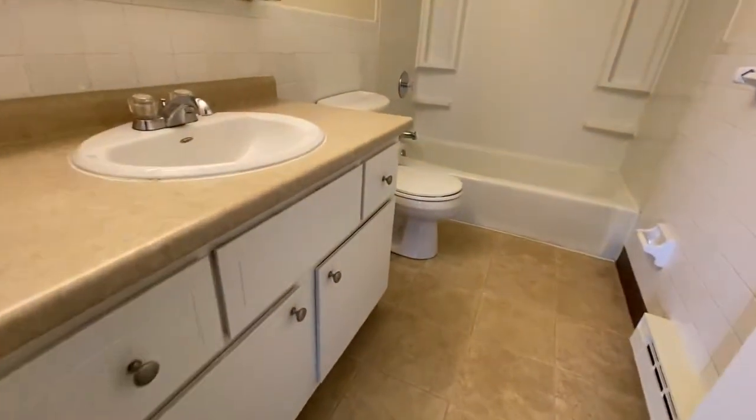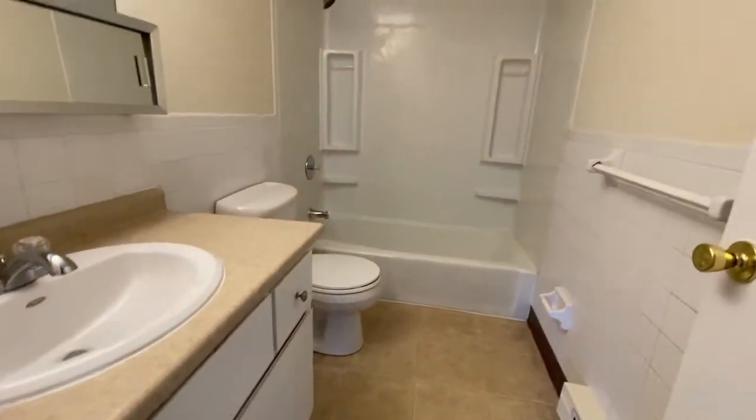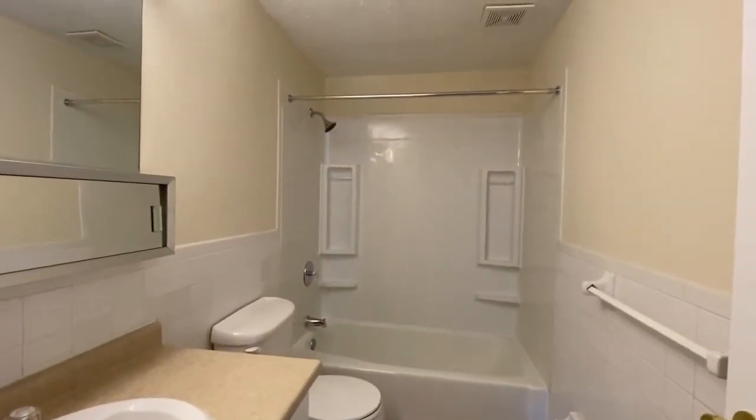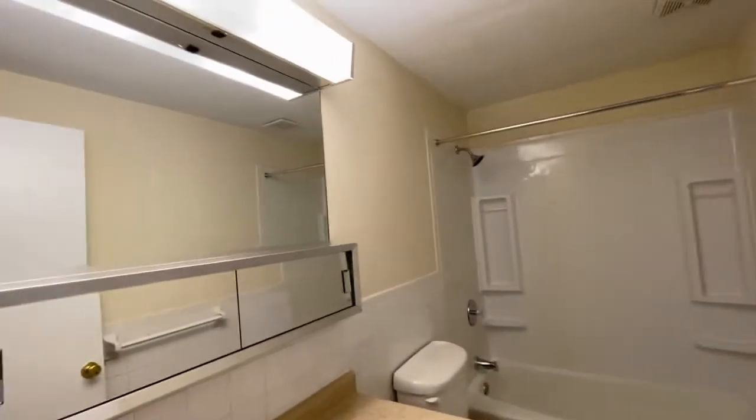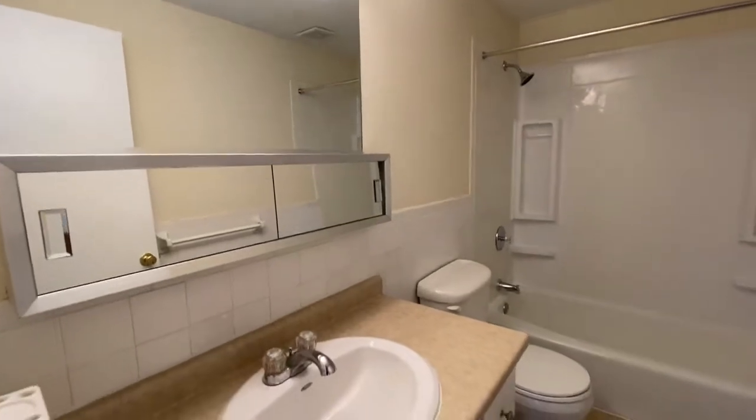And the bathroom has a great vanity. Lots of space. Tub and shower. Huge mirror with overhead lighting. And a medicine cabinet.